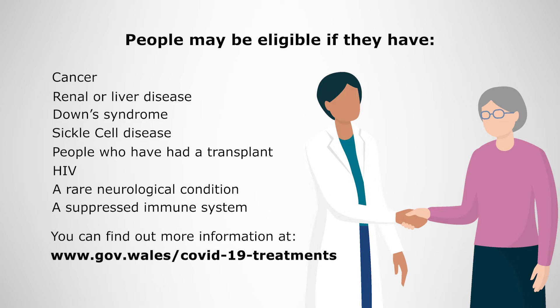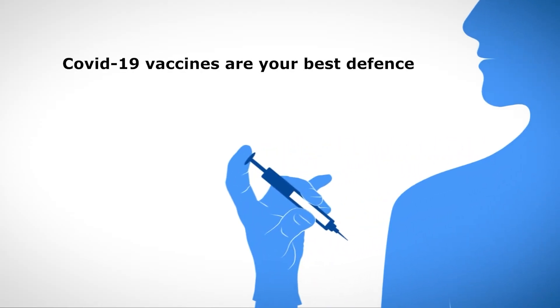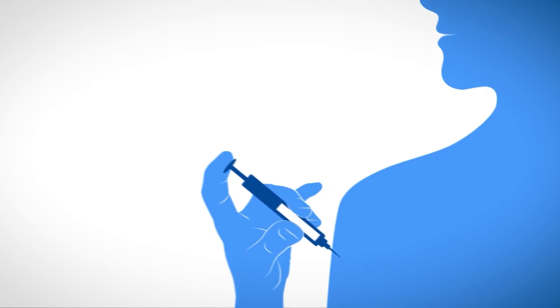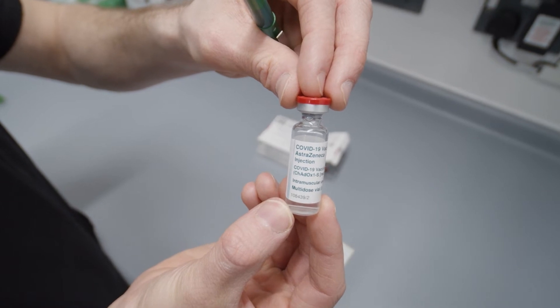You can find out more information at www.gov.wales/covid-19-treatments. Whilst it is good that we have treatment options for COVID-19, it is important to remember that the vaccines offer the best line of defence to protect yourself from becoming severely unwell and will also help reduce the spread of the virus.